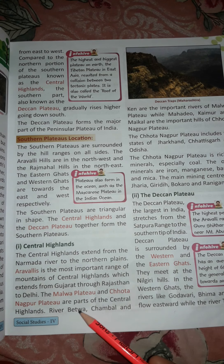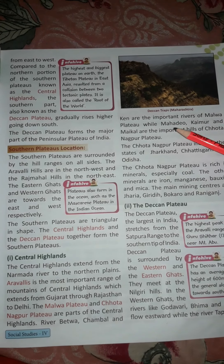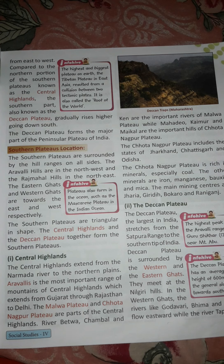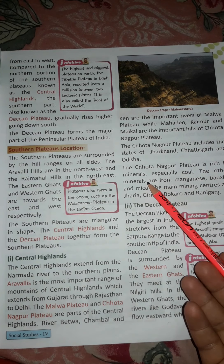The Malwa Plateau and Chhota Nagpur Plateau are parts of the Central Highlands. The Central Highlands are further divided into these two parts: Malwa Plateau and Chhota Nagpur Plateau. Rivers Betwa, Chambal, and Ken are the important rivers of the Malwa Plateau, while Mahadev, Kaimur, and Maikal are the important hills of Chhota Nagpur Plateau. The Chhota Nagpur Plateau includes the states of Jharkhand, Chhattisgarh, and Odisha, and is rich in minerals, especially coal.